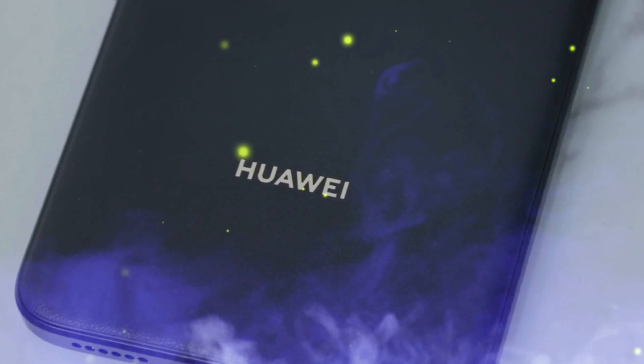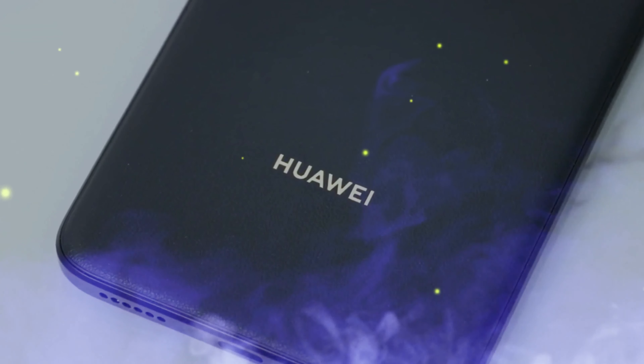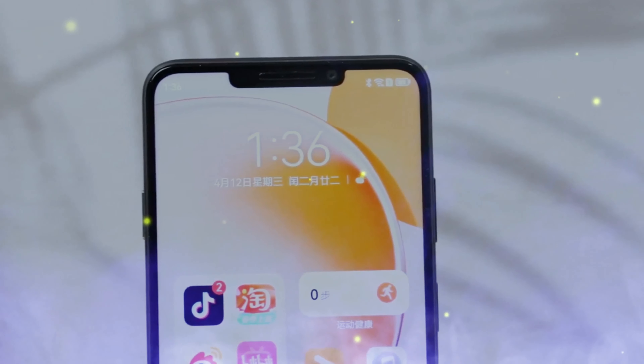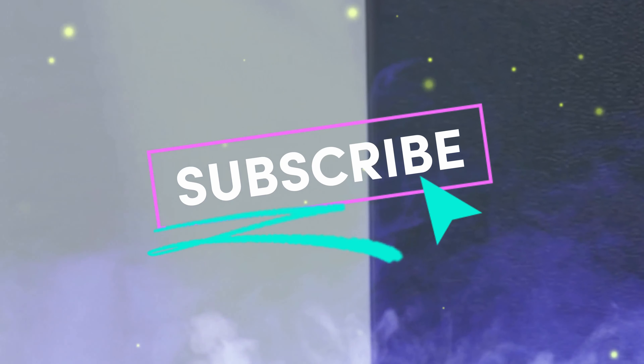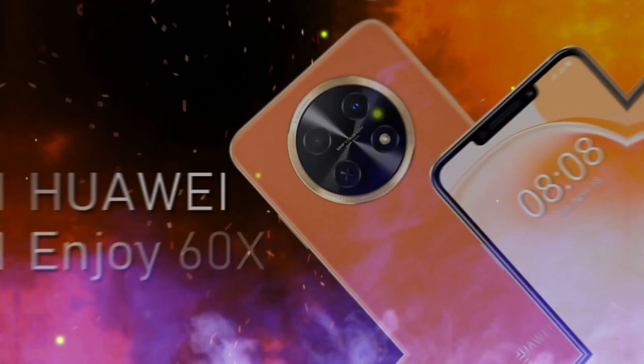Under the hood, the phone is powered by the Qualcomm Snapdragon 680 chipset, paired with an Adreno 610 GPU, with 8 gigabytes of RAM and storage options of 128GB, 256GB, or 512GB.